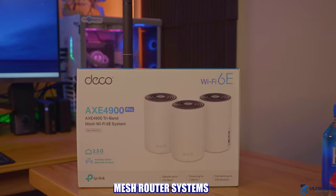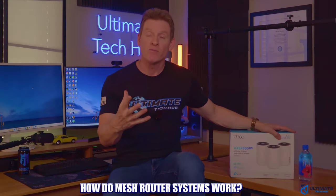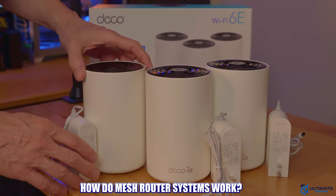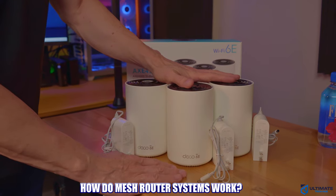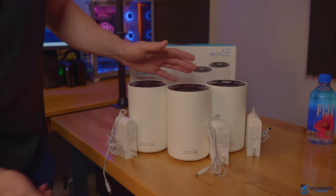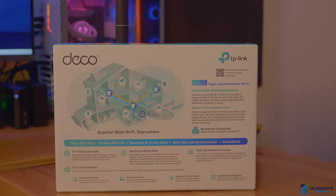Now let's talk about mesh router systems. These systems are not as popular as traditional routers. Instead of one device, a mesh system uses multiple smaller devices called nodes. These nodes work together to spread Wi-Fi evenly throughout your home — it's like having multiple small routers working as a team, giving you strong and reliable coverage everywhere, even in hard-to-reach places. Once again, it's important to read the specs on the box for the maximum coverage area.